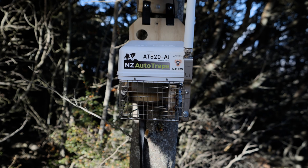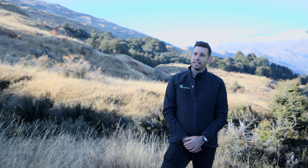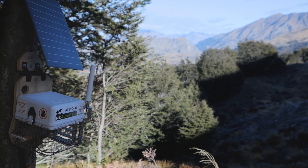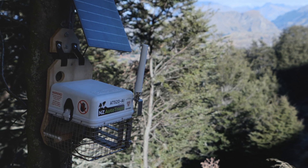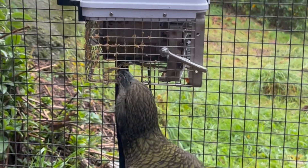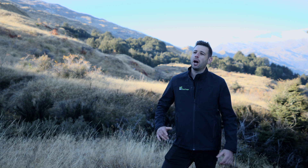This means you can maintain effective predator control without constant manual intervention. By integrating these advanced features, the AT520 AI not only simplifies the pest control process but ensures a higher success rate in protecting native species, enabling predator-free projects to make significant strides towards a predator-free New Zealand. With its efficient solar-powered design, the trap ensures continuous operation with minimal manual intervention. It also comes equipped with remote alerts for lure replacement and maintenance needs, keeping you informed about trap status and allowing timely interventions only when necessary. Built from heavy-duty stainless steel, it's designed to withstand the harshest conditions in rugged landscapes.